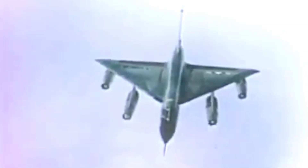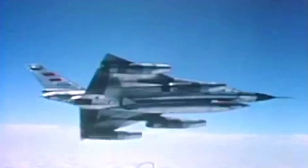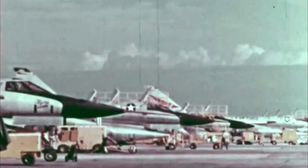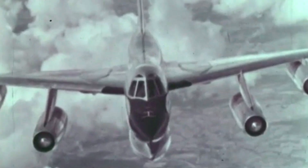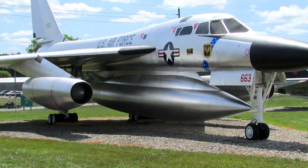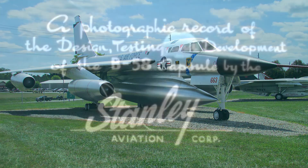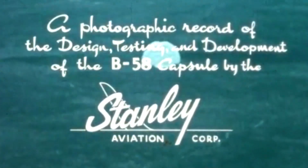Despite its speed and marvelous design, the B-58 Hustler never saw actual combat. Almost a quarter of the built Hustlers were destroyed in ill-fated incidents, and even the most skilled pilots were terrified to fly it. In 1970, the Air Force Strategic Air Command retired the aircraft. But without a doubt, its Stanley ejection seat device helped pave the way for new technology and escape capsules.